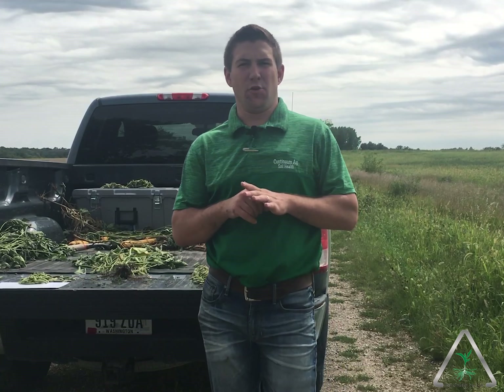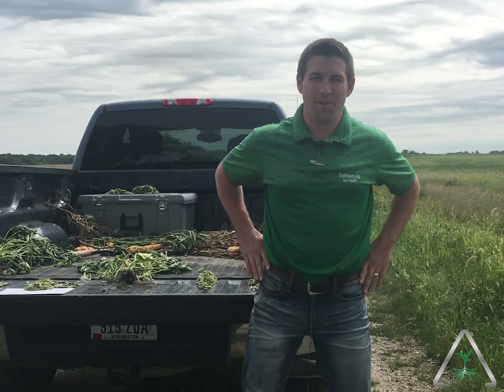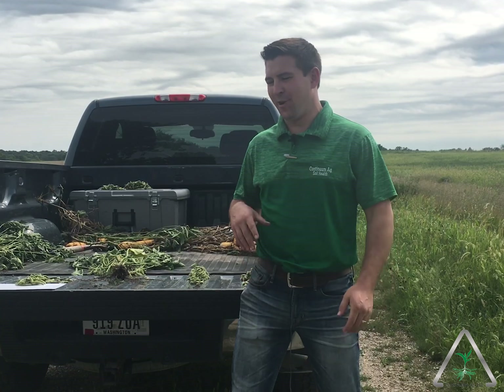Hey, welcome back to the Dynamic Continuum. Out here doing some checks on soybean fields today, running around finishing up stock nitrate samples as well as checking on some beans and whatnot.